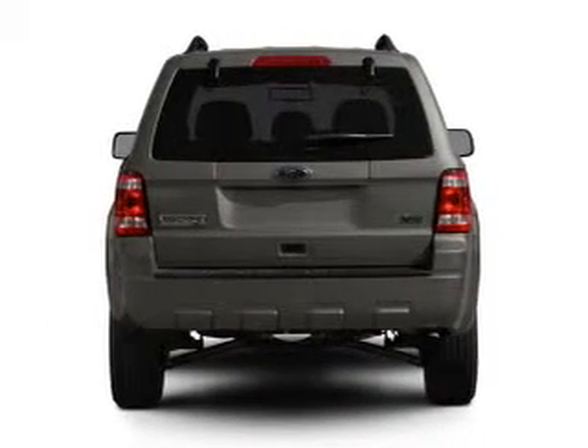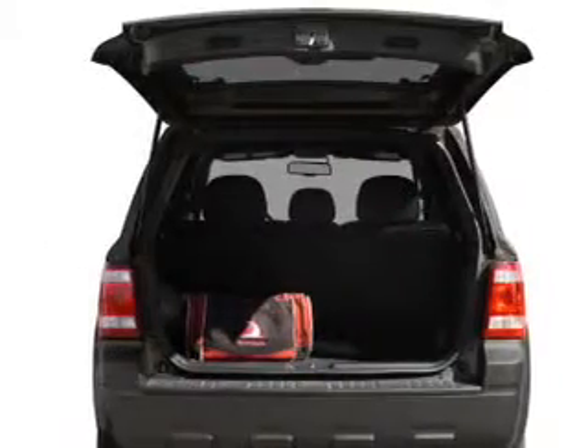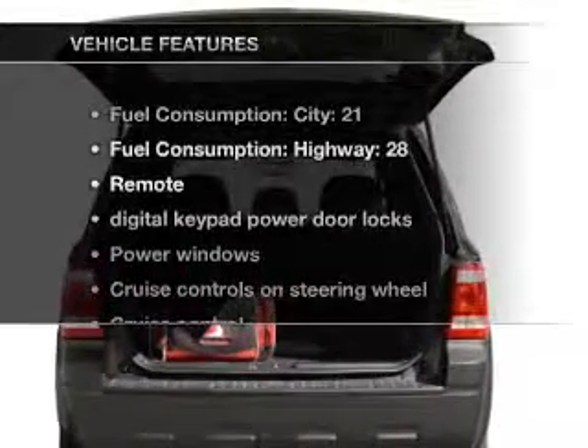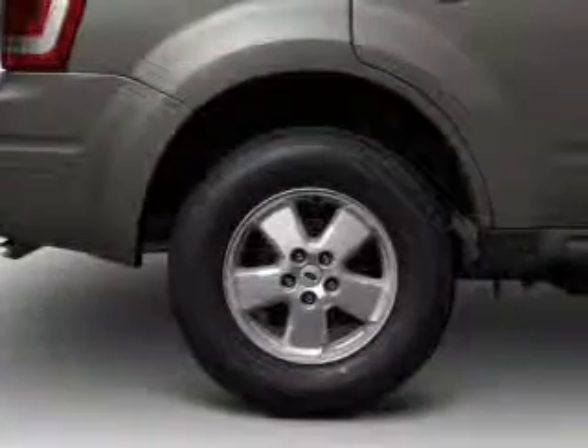Get advanced listening benefits from the premium sound system. You will appreciate the safety feature of anti-lock brakes. And with these notable features, you won't want to miss out on the opportunity to own this amazing ride.